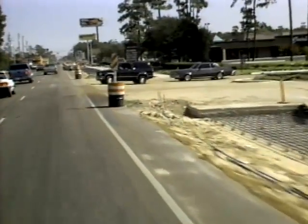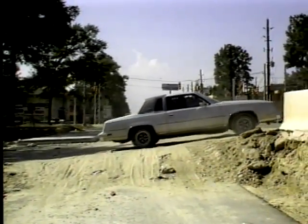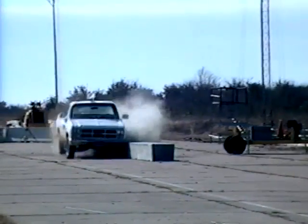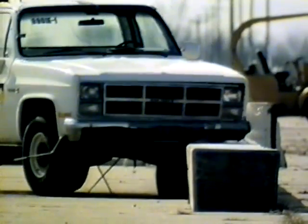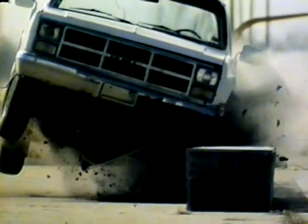Concrete barriers in construction zones can create visibility problems for traffic crossing the construction area at an intersecting road or driveway. The low-profile barrier was created to protect work crews from intrusion by automobiles, while providing maximum visibility and safety for drivers.